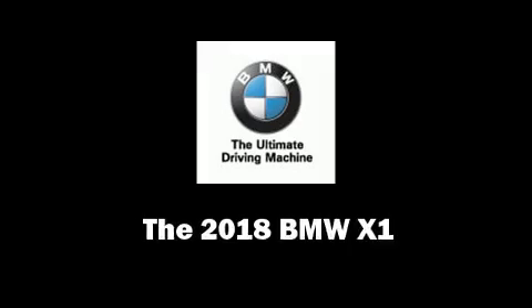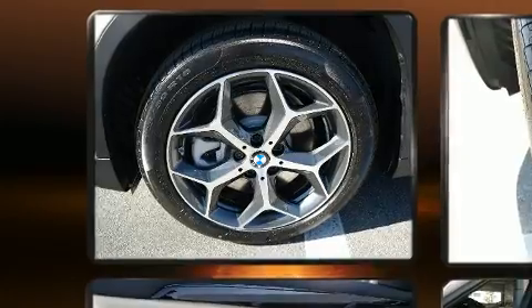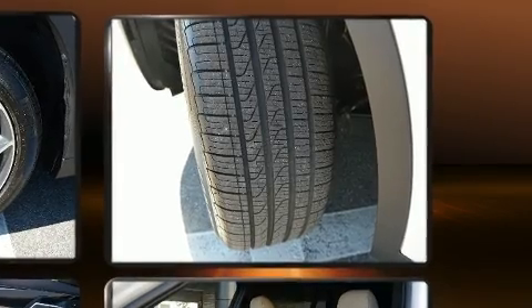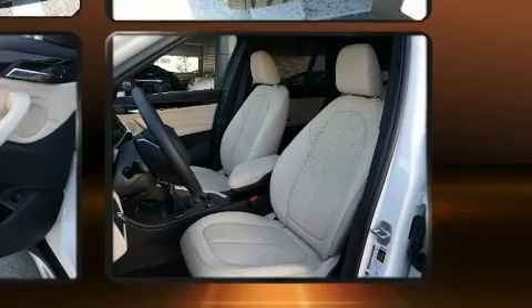You can expect a lot from the 2018 BMW X1. It features an automatic transmission, front-wheel drive, and a 2.0-liter four-cylinder engine. The engine breathes better thanks to a turbocharger, improving both performance and economy.